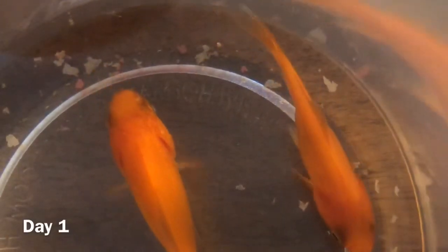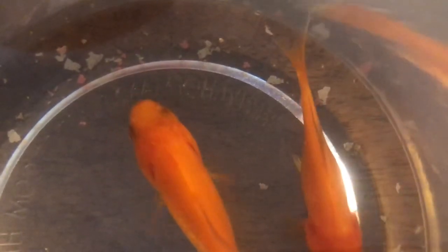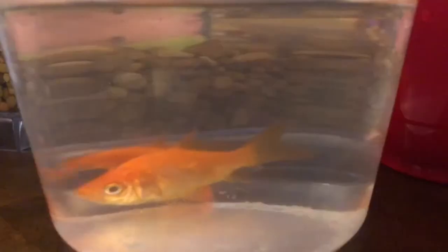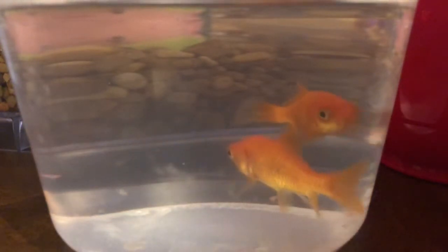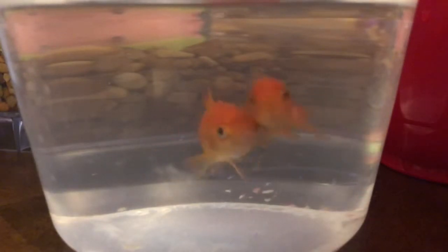I got these cute little goldfish from a local carnival by throwing ping pong balls into the glass things. I won two of them. The bigger one's name is Pumpkin and the littler one's name is Peaches. Pumpkin does tend to get kind of aggressive.